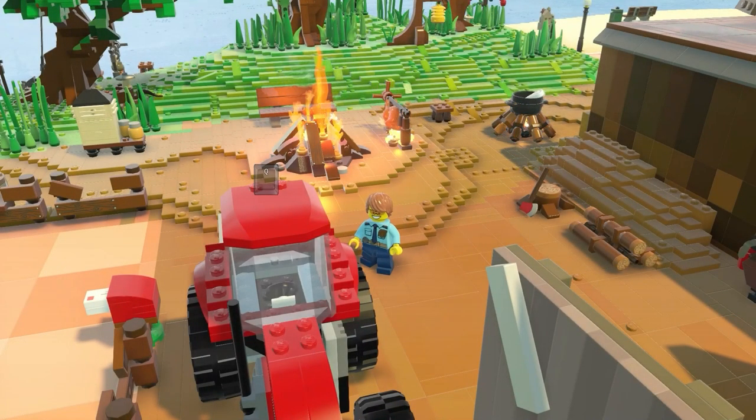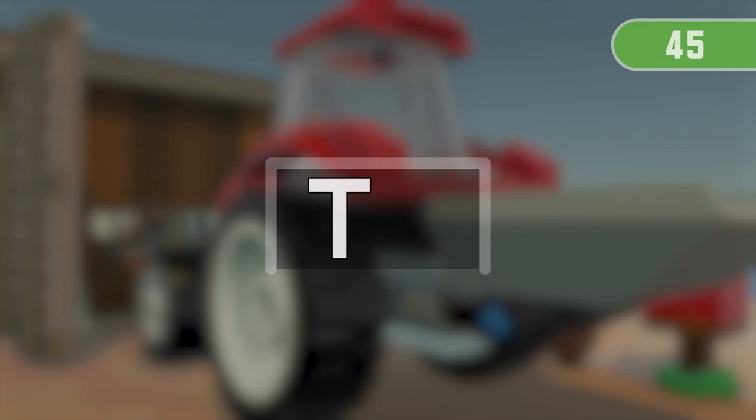Great job! It was so close! Get ready for the next run! 3, 2,